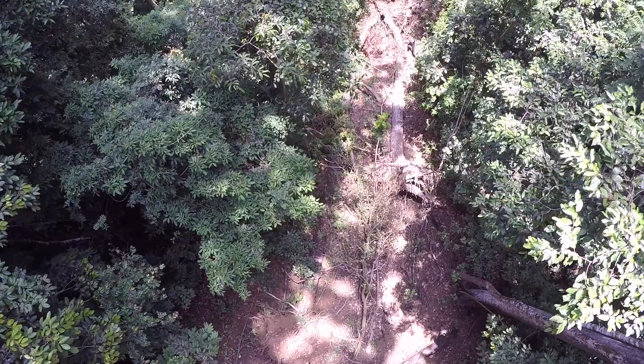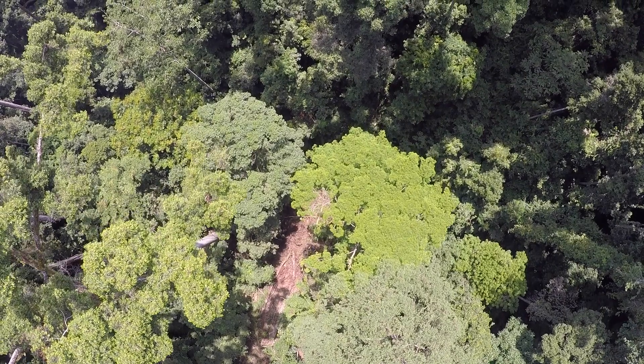So we were never looking for the tallest tree. We went to the region because it had some tall trees. We had heard there was a large tree that had recently been found by some researchers at Nottingham.